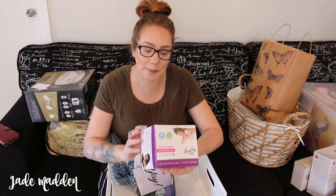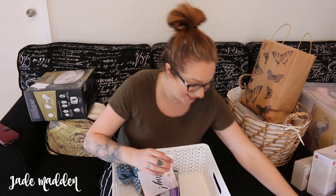I also have some bamboo disposable nursing pads, which will definitely come in handy. And some gorgeous, gorgeous little shoes with little love hearts on them. Oh my gosh, they are so cute.